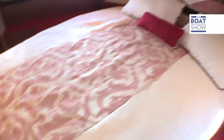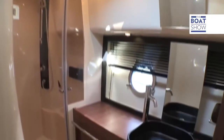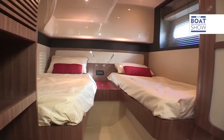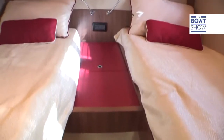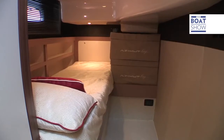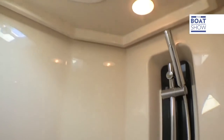Below deck there are three big cabins. The master bedroom has its own bathroom. In one of the other two cabins there are twin beds that push together to become a king size, and then there's a single cabin. The other bathroom also comes with a separate shower.